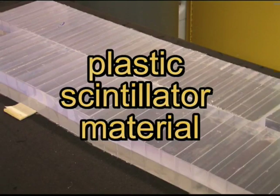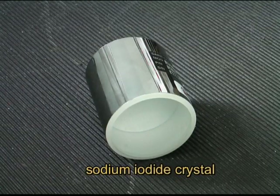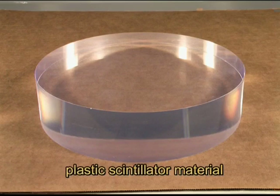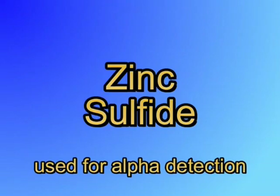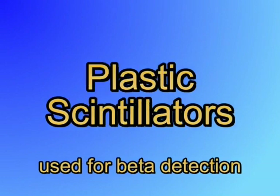The scintillator probe consists of a type of material which scintillates, or gives off light, when exposed to radiation. This scintillator can be inorganic, such as a crystal, or organic, such as plastic. The most popular crystal detector is the sodium iodide detector. Some inorganic scintillators use a thin film containing powder, such as zinc sulfide, which are used to detect alpha radiation. Plastic scintillators are used for beta detection.